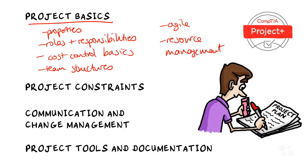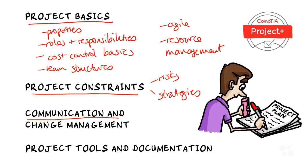Another key area is common project constraints and their influences, along with risks and strategies for managing them. Area number three is communication and change management in a project. And finally, project tools and documentation.